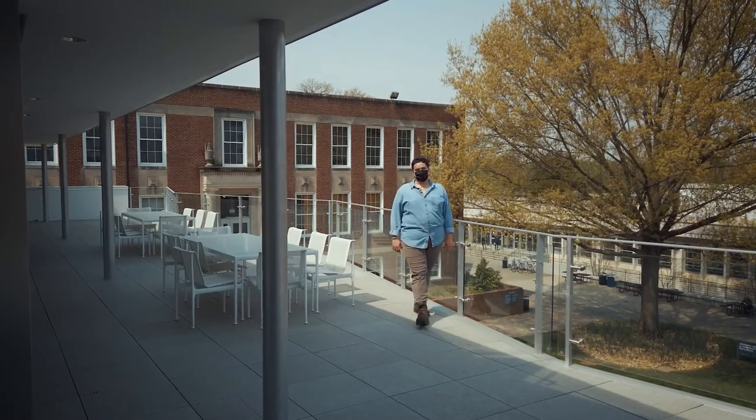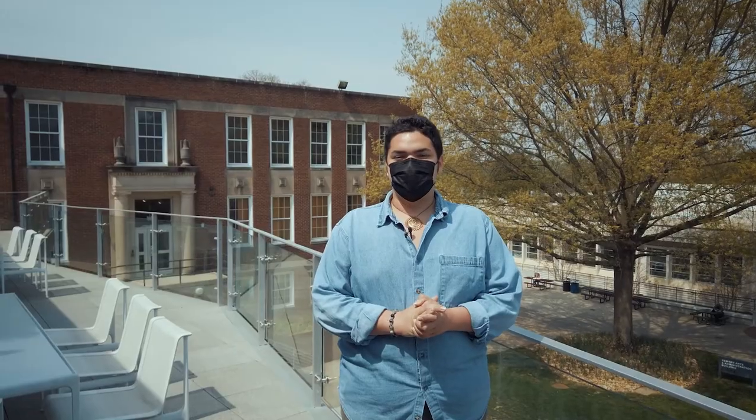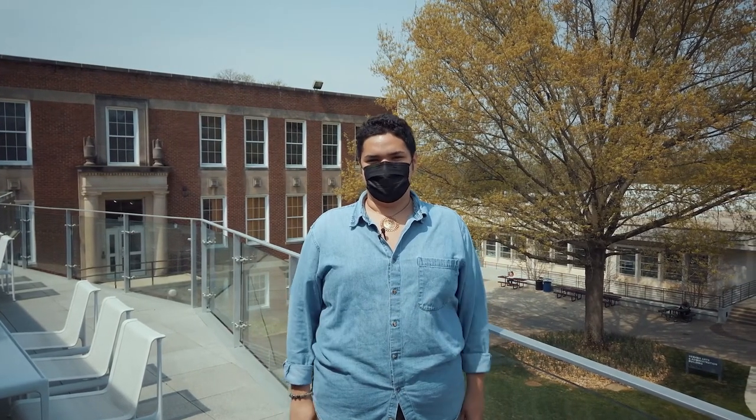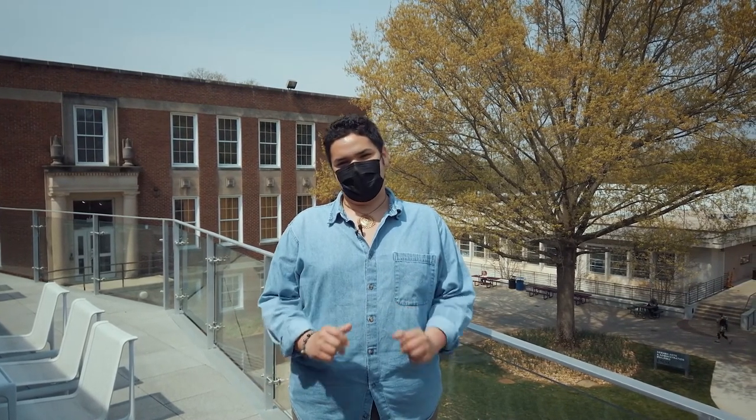Thank you for joining us on our tour of UNCSA's new living and learning environments. Thanks to your support, UNCSA continues to be a leader and pioneer in the arts industry. The addition of spaces like these allows us to push the boundaries of what we can do and helps us better shape the artists of tomorrow.